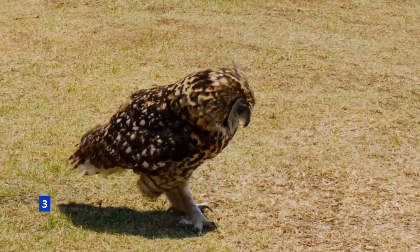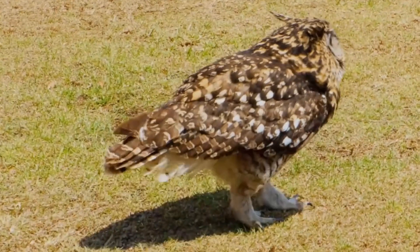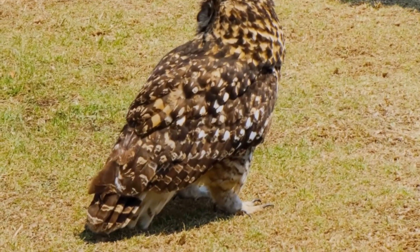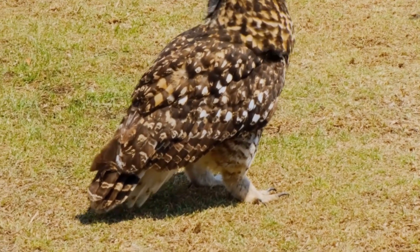Owls are zygodactyl, which means their feet have two forward-facing toes and two backward-facing toes. Unlike most other zygodactyl birds, however, owls can pivot one of their back toes forward to help them grip and walk.